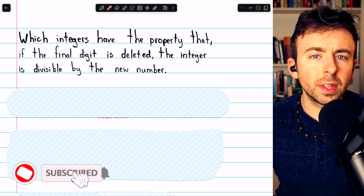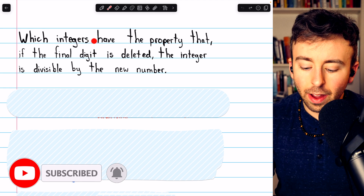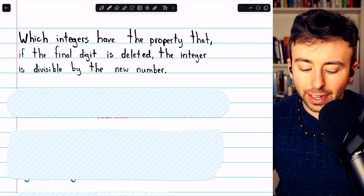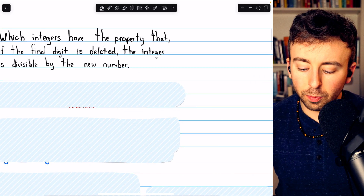Let's solve an interesting problem from the USSR Math Olympiad book. Which integers have the property that if the final digit is deleted, the integer is divisible by that new number?